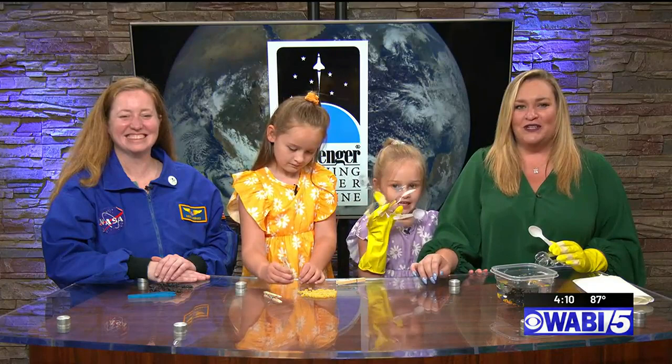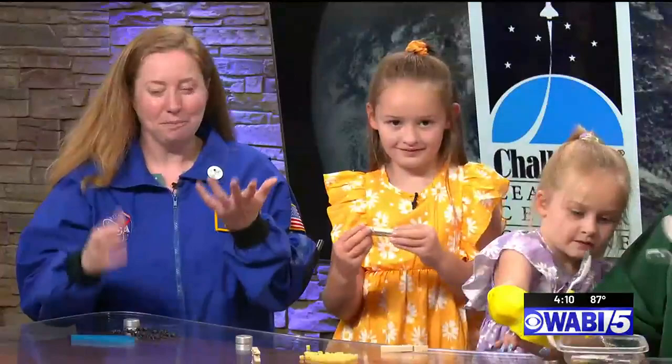Welcome back. We're joined now by Challenger Learning Center Executive Director Kirsten Hibbard and my little ones Evie and Lillian for this edition of Science is Cool. We have a little bit of the case of the giggles because we're doing a really funny one today. We're doing animal adaptations.